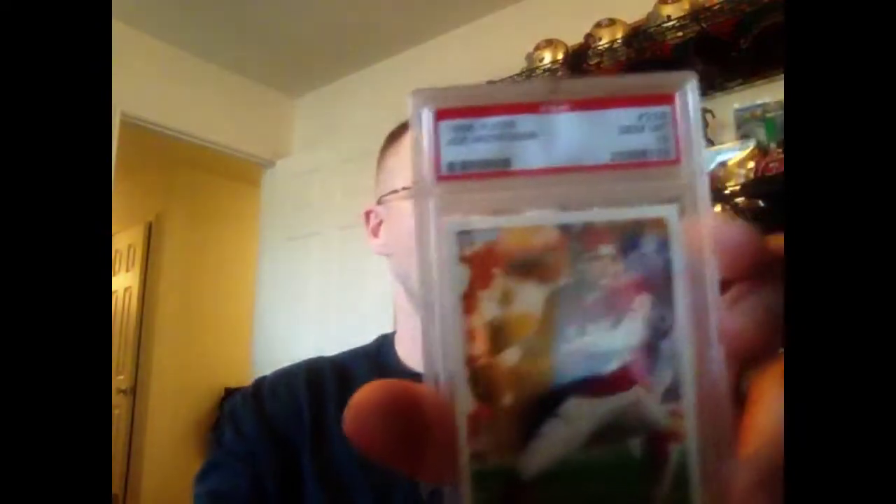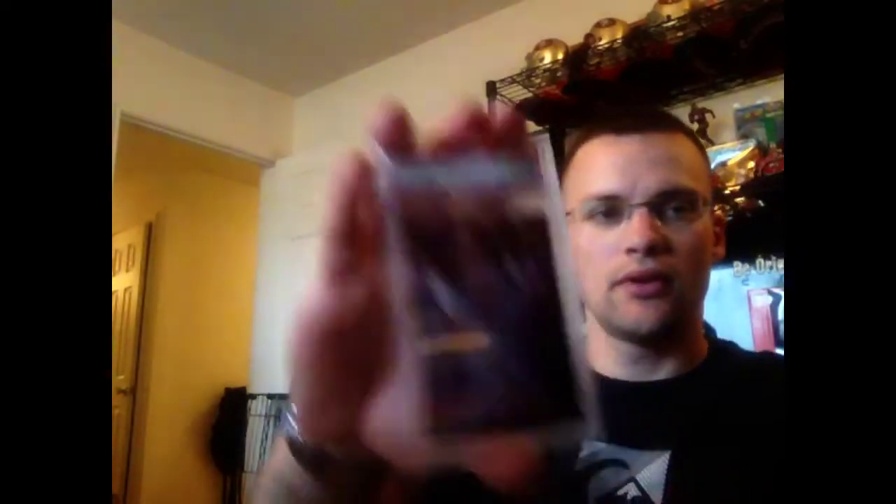I've got a good mail day for you. The first chunk here is about 11 cards just from Montana. There's a registry set called Joe Montana Basic Set and these all belong to it. There's 94 Select — these are all PSA 10s — 94 Fleer, 94 Stadium Club, 95 Finest, 93 Bowman, 94 Pinnacle, 93 Ultra — back in the day when Ultra was like the nicest thing you could ever get — 91 Pro Set, 93 Score, 94 Upper Deck, and 93 Select. Those are the Joes.